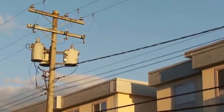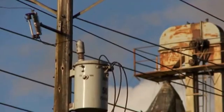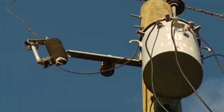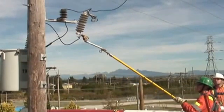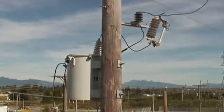In North America, there are over 60 million pole top distribution transformers in service. Every year, 3 to 5 percent of them are re-energized, making this one of the most common operations for linemen.